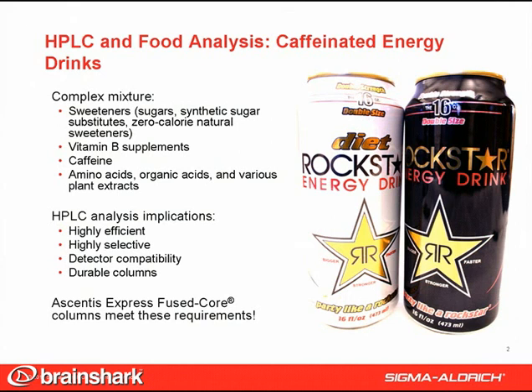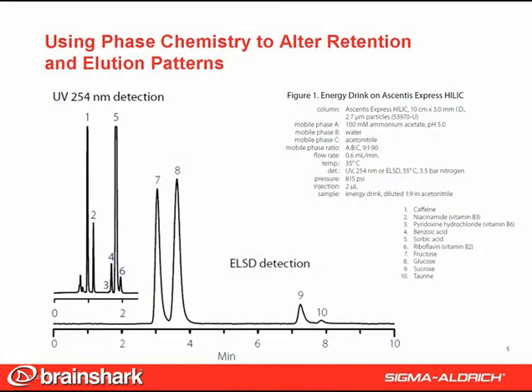Ascentus Express fused core columns meet these requirements. During our method development, we explored different Ascentus Express phase chemistries, in particular the HILIC and RP-AMID.